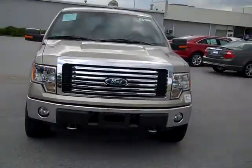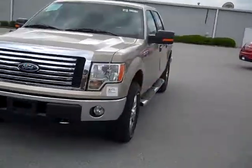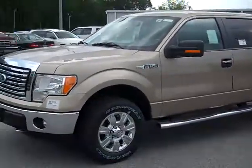Hi Paul, it's Brian at Roger Ford. I wanted to show you the 2011 F-150 SuperCrew XLT that we just got in. It's the pale adobe that you mentioned you may want.